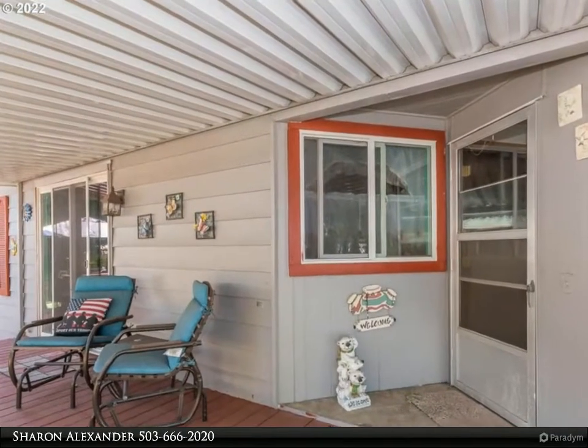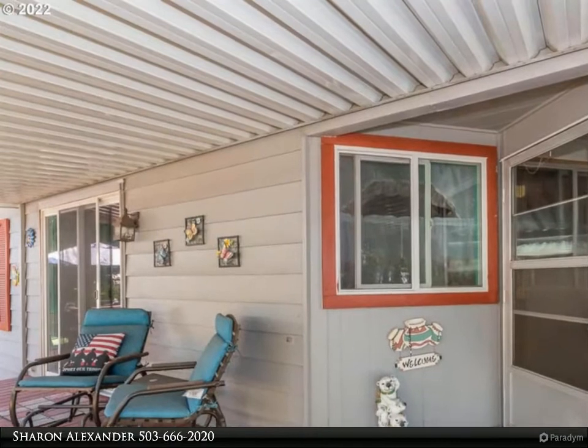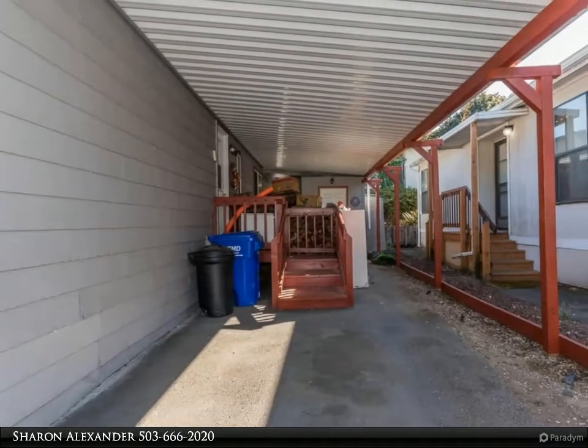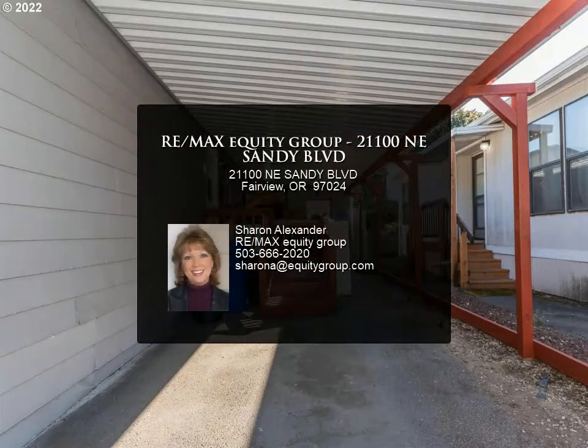with a built-in hutch. Nice family room with a slider out to a great covered deck. Laundry room and heat pump too. For more information, review the details below or contact Sharon Alexander at 503-666-2020.